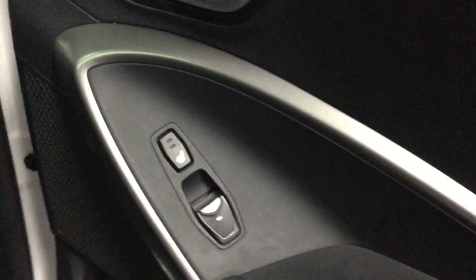Then you go to the back door. On the back of these vehicles, you got your power windows and also dual level heated seats. These also come with a nice little sun shade as well — nice little feature.